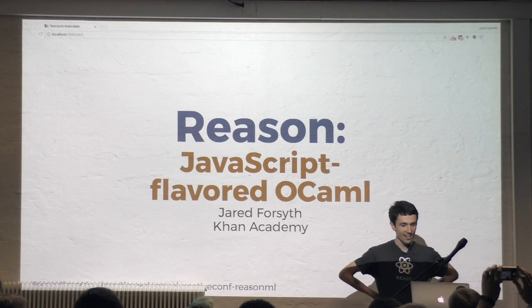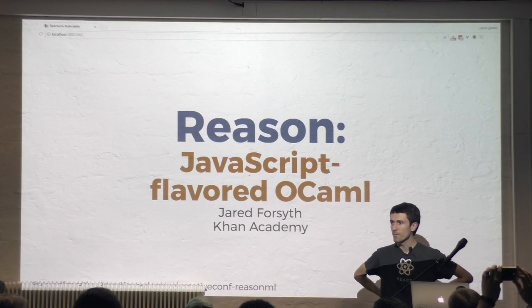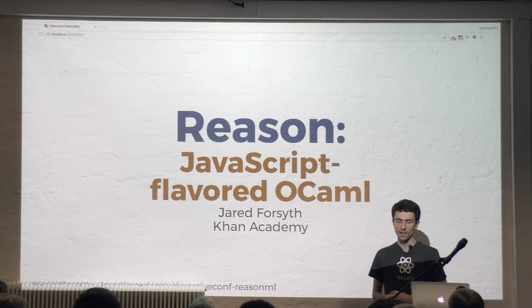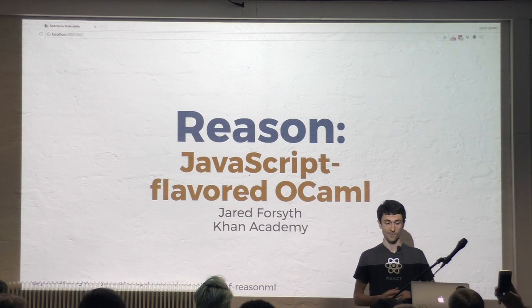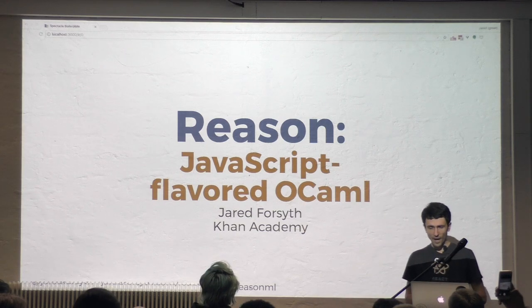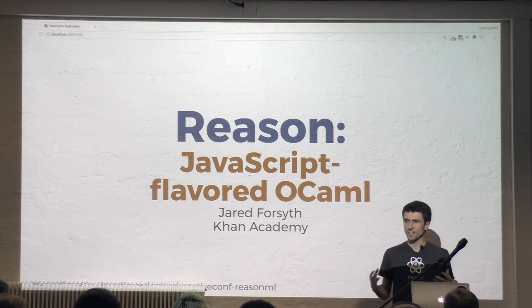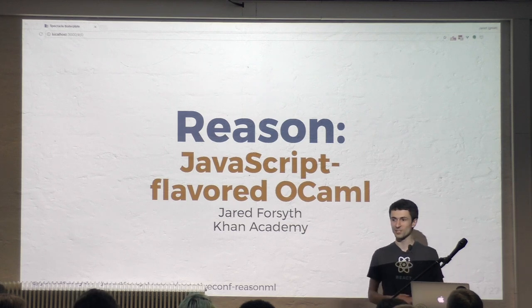I'm Jared. I do mobile and web development at Khan Academy. We're an education technology company trying to provide a free, world-class education for anyone, anywhere. I got involved in Reason about a year and a half ago, just when it was getting started, and I'm really excited to see how it's grown. I hope by the end of this you'll be excited about it too.